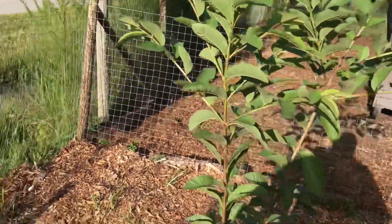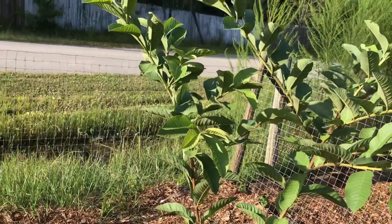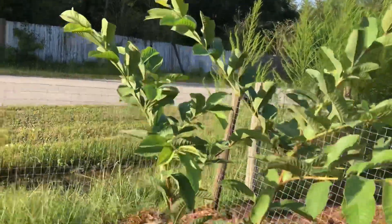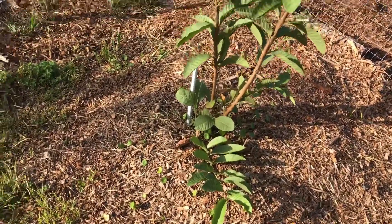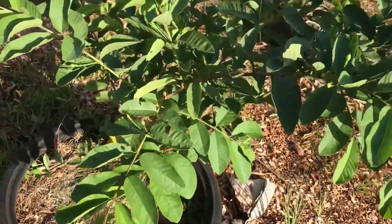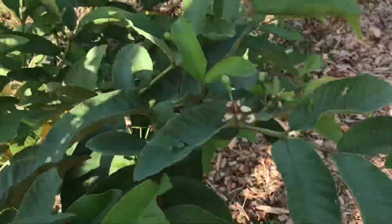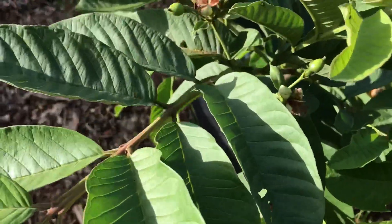We have our Mexican guava — this one we put in the ground before we really started putting things in tires, but it actually seems to be doing pretty good. This is one that we put in a tire, but if you notice it's already blooming and hopefully we'll get some fruit from it this year.